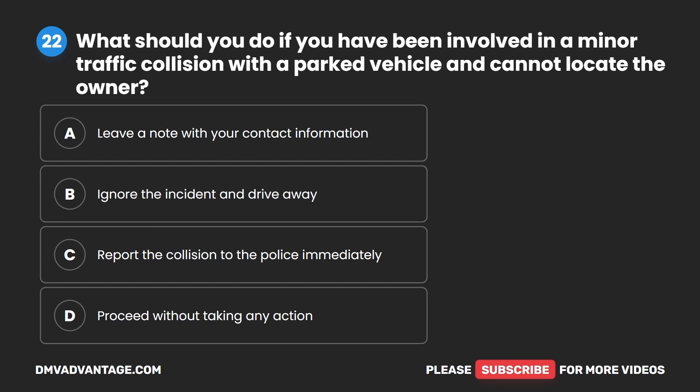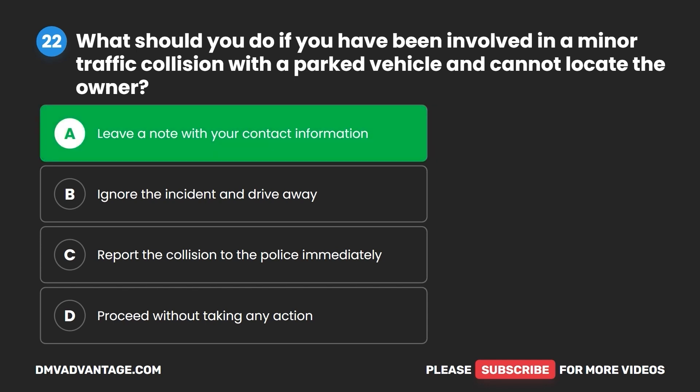Question 22. What should you do if you have been involved in a minor traffic collision with a parked vehicle and cannot locate the owner? A. Leave a note with your contact information. B. Ignore the incident and drive away. C. Report the collision to the police immediately. D. Proceed without taking any action. The correct answer is A: leave a note with your contact information.